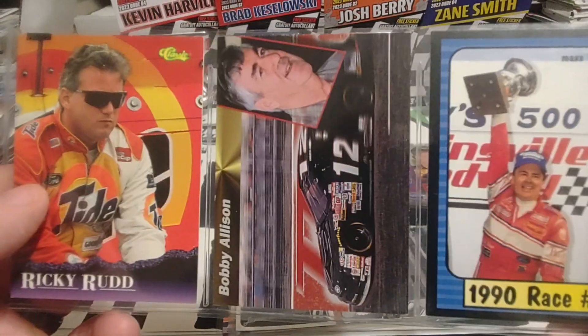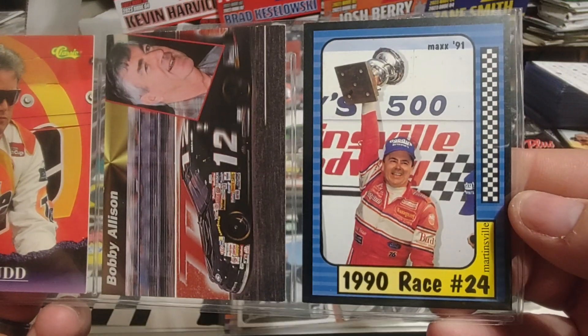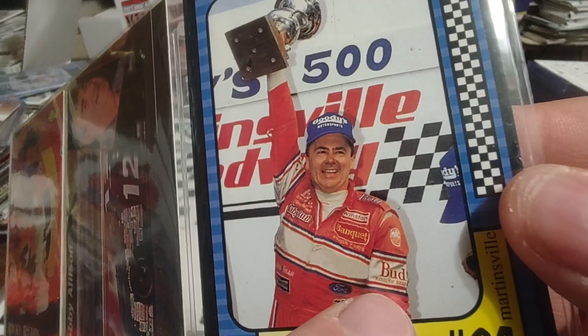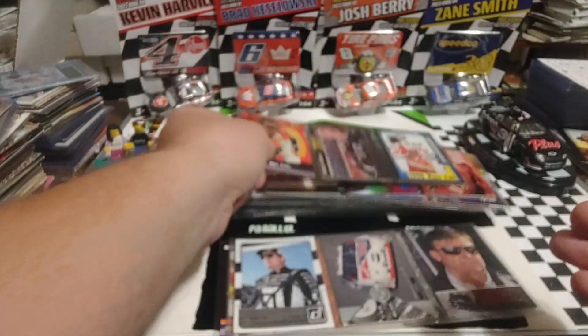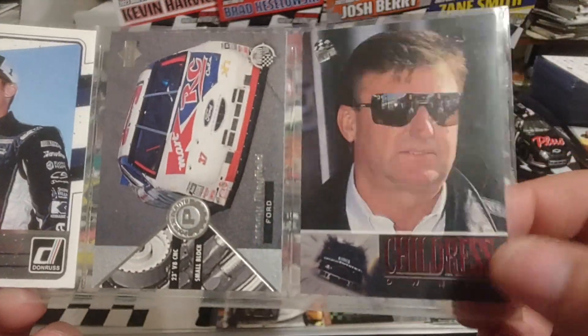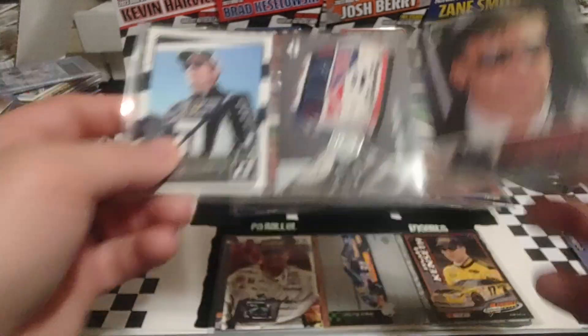Ricky Rudd. Bobby Allison. Jeff Bodine — winner at Martinsville. I like how they took the bud off here but left the bud there — good job, Mac's editing team. Jamie Mac. Jeremy Mayfield. And Richard Childress — this is the red foil parallel.